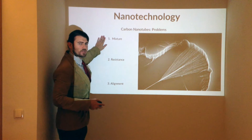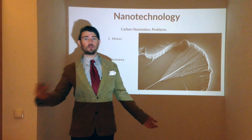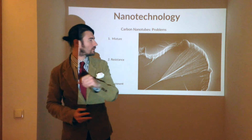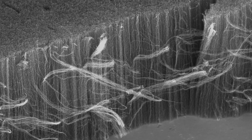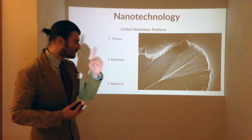Let's first talk about mixture. There are two basic types of carbon nanotubes: metallic and semiconductor. If you want to build cool electronic devices, you're going to need the semiconductor kind. The problem is, when you make a batch of them, they're mixed together. So how do you get out only the ones you want — the good semiconductor ones? That's the first problem.